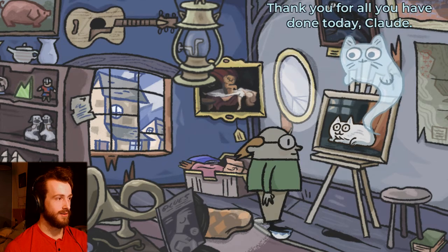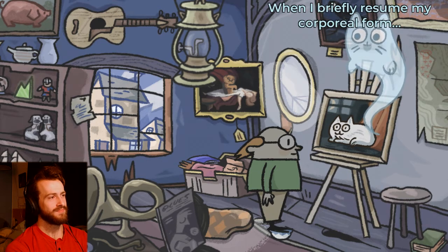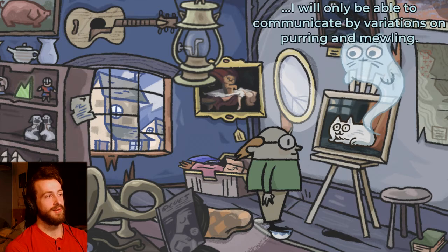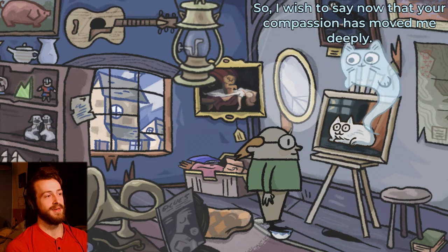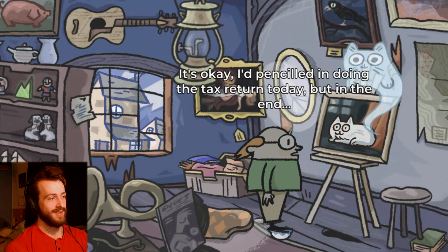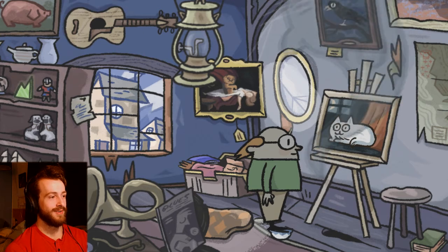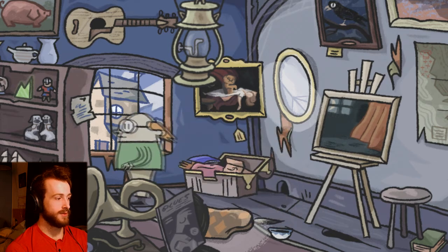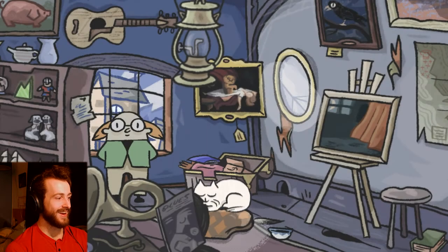Just put it over there. Thank you for all you've done today, Claude. We're such a nice guy. I'm ready to begin my final rest now. When I briefly resume my corporeal form, I will only be able to communicate in variations of purring and meowing. I wish to say now that your compassion has moved me deeply. It's okay — I penciled in doing tax returns today, but I think in the end this was more fun. Better than taxes! I must be going. Where is he — where'd he go? Oh, there he is — look at him, he's so adorable! We helped the kitty cat — yay! Look at us, we're such a nice guy. Claude's such a nice fella.